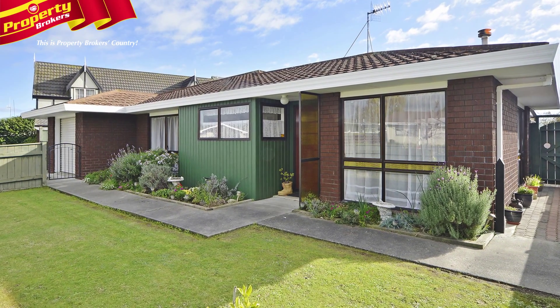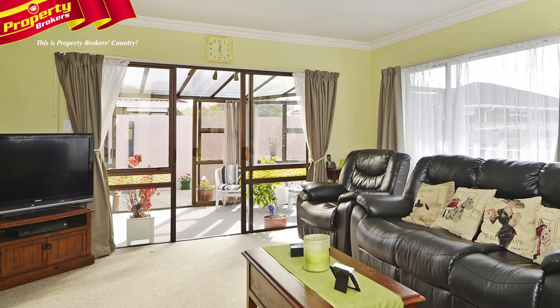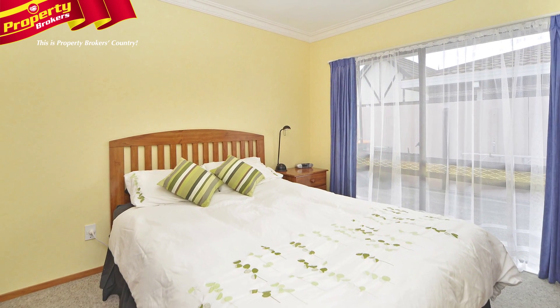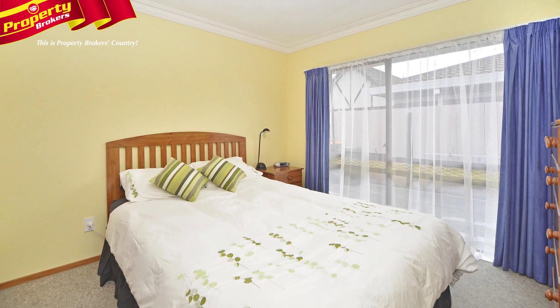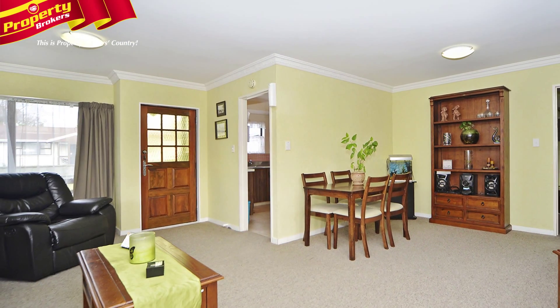A three-bedroom townhouse in a quiet cul-de-sac, close to the Roslyn shops and handy to the airport and Palmerston North Hospital. This quiet cul-de-sac is a great place to live. Come and have a look at 11 Browning Place, because if you have been searching for a townhouse, you will want to see this absolute gem situated on a front site.